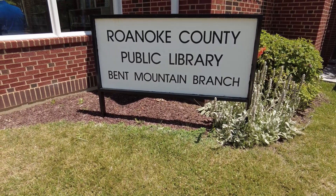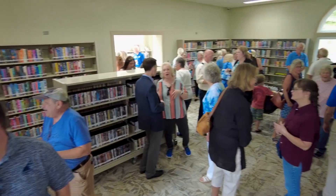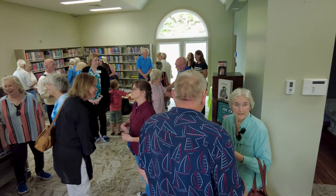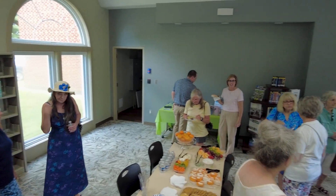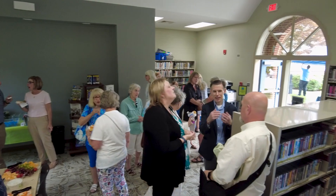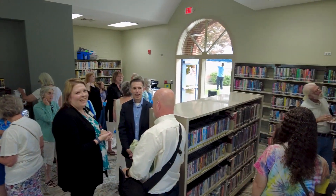The Bent Mountain Library is a wonderful asset for this community, and with the new renovations, this space will continue to be a popular gathering place for residents and families. The improvements have taken the branch to the next level, creating a space that encourages visitors to spend time exploring, discovering, and enjoying the library's new chapter.